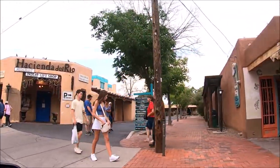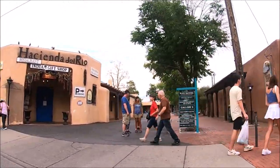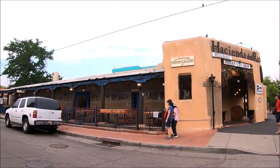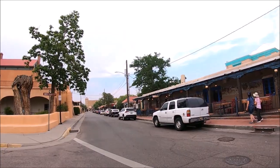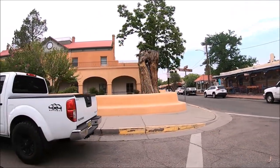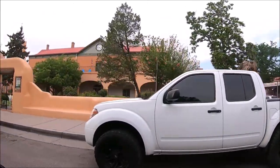When we arrived on a weekday night, it wasn't very busy, so there was plenty of street parking and we found a spot right in front of the church. The San Felipe de Neri Church takes up the whole north side block of the Old Town Plaza area.